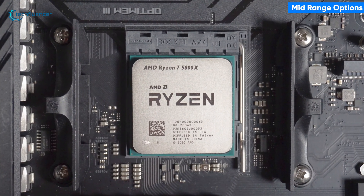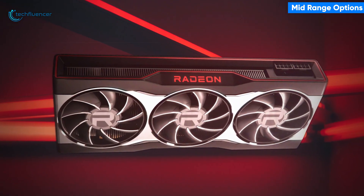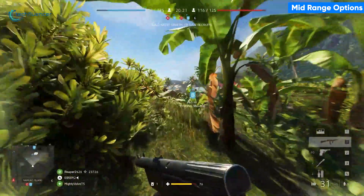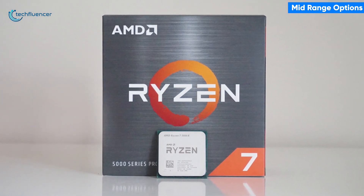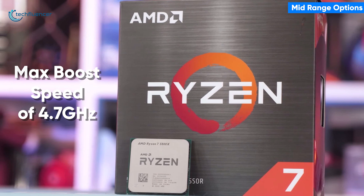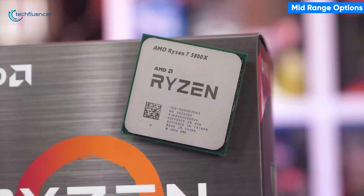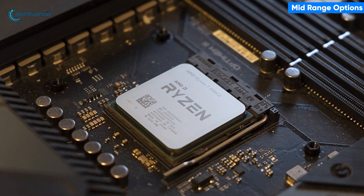Starting with the Ryzen 7 5800X processor, a decent option that will go along with the RX 6900 XT graphics card quite well. It is packing 8 cores and 16 threads, which in combination with the 6900 XT GPU will deliver rock solid in-game performance. The processor has a base clock of 3.8 GHz that eliminates any chance of CPU bottleneck and can even be overclocked to a max boost speed of 4.7 GHz. The Ryzen 7 5800X also has a low TDP of 105W, which saves up power for the GPU to consume.